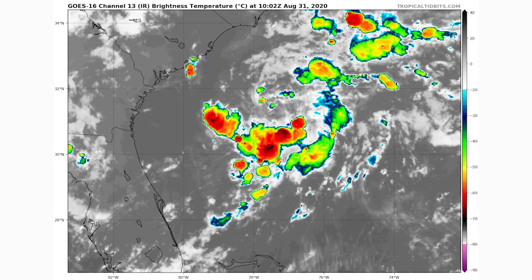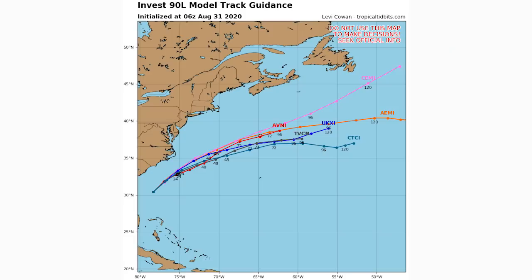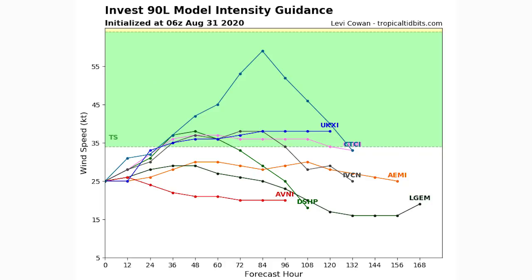Looking at the spaghetti model guidance, 90L hardly poses any threat to the United States or any land — unless it does something unexpected later in the outlook. For now it looks to stay over open water. We had a similar storm back in June or July that just stayed over water and dissipated. It's interesting how many storms have formed off the east coast this year — this would be the fourth or fifth. Looking at the intensity guidance, models are about 50-50 on whether it becomes a tropical storm or fizzles out. A hurricane seems highly unlikely — under 5% chance — so if anything, this would be a weak tropical storm.